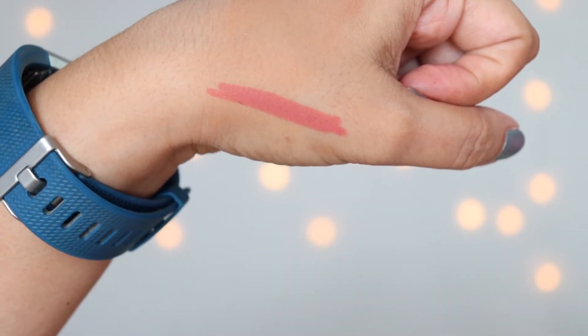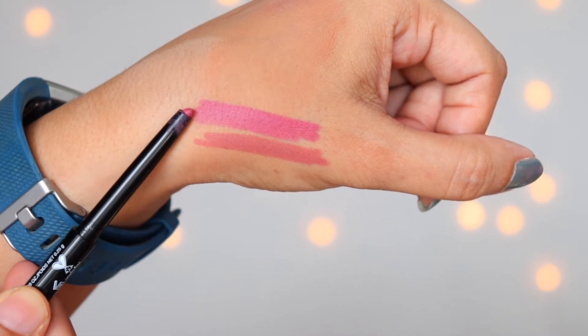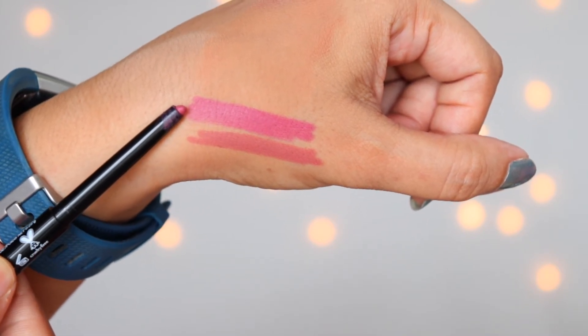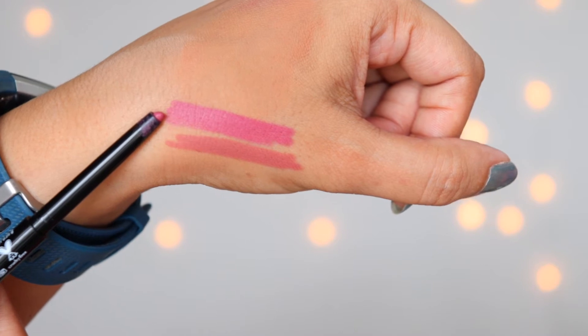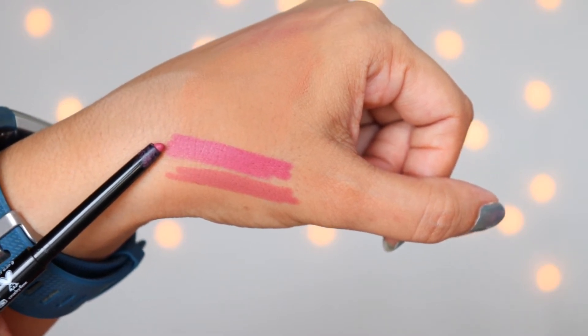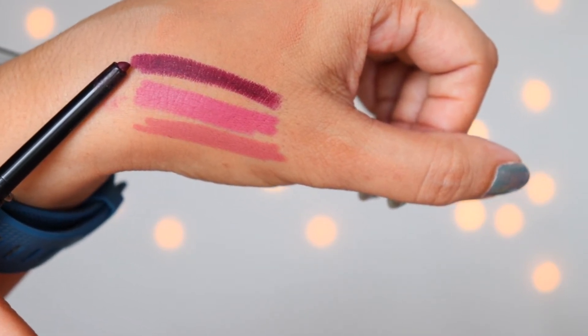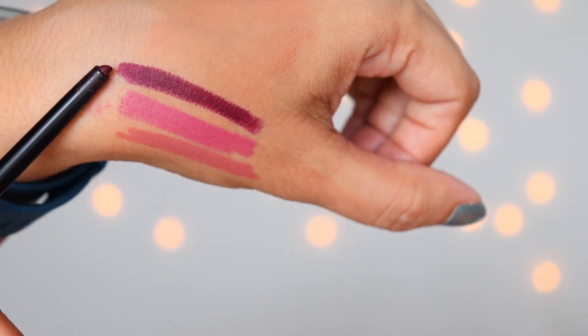This is Bare to Comment. This is the next shade, which is called Never Petal Down — a beautiful shade and one of my favorites from these three. And this is the third shade I picked up, called I Got the Juice. This is how it looks.